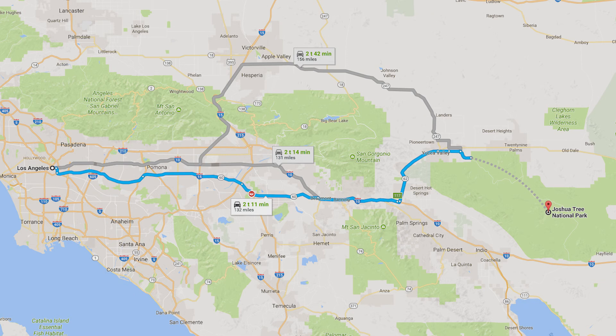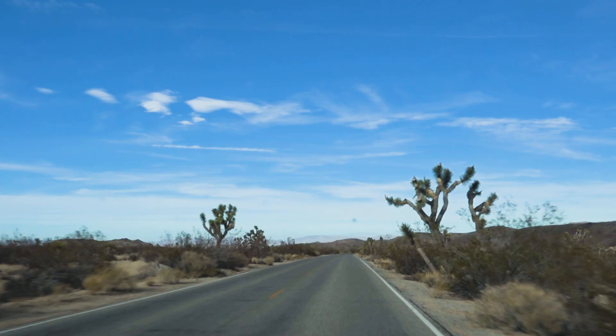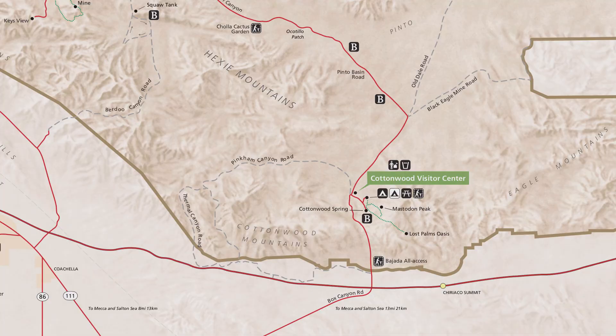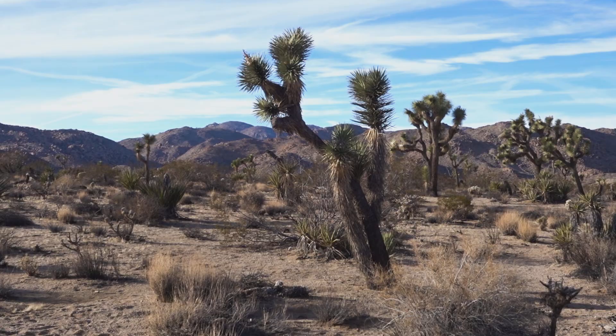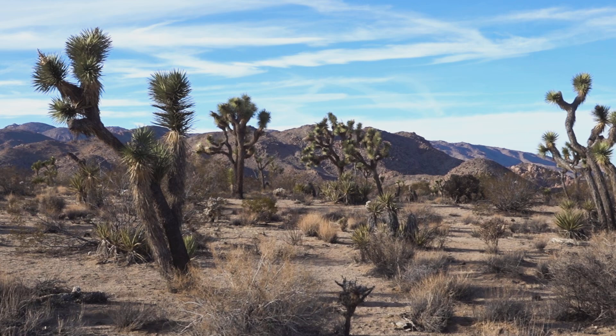I hadn't planned anything out for Joshua Tree National Park, but since it was just on the road, we decided to go through it since we had one day left. And in my experience, you don't just drive through a National Park. We arrived from the southern entrance and our biggest mistake was not scouting out the park before we actually started photographing.